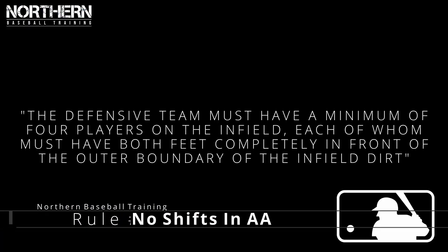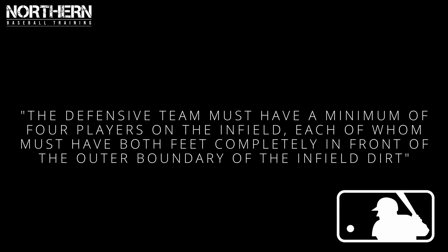The second change is there's going to be no defensive shifts in Double-A. The official rule states that the defensive team must have a minimum of four players on the infield, each of whom must have both feet completely on the outer boundary of the infield dirt. This rule is made in an attempt to increase batting averages on balls in play, and depending on how the experiment goes halfway through the season, they might change it so that each team has to have two players on either side of second base.